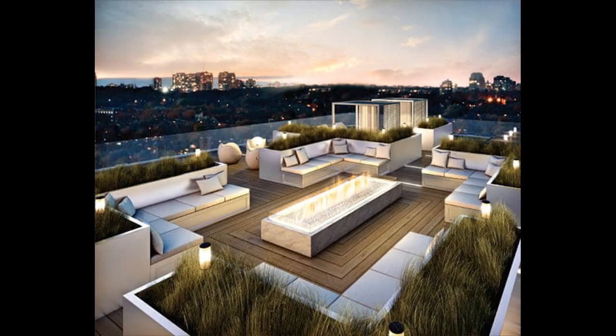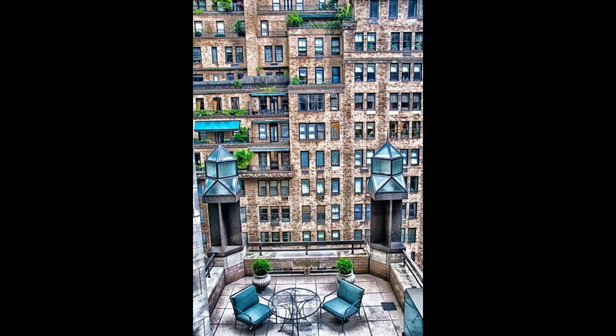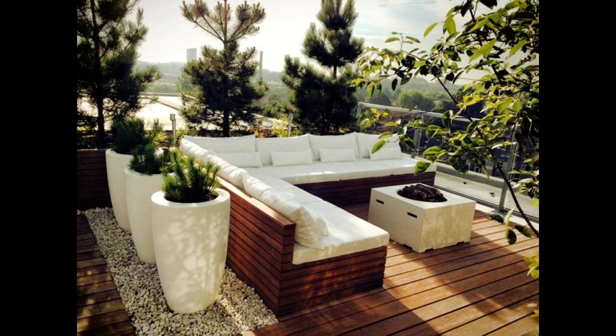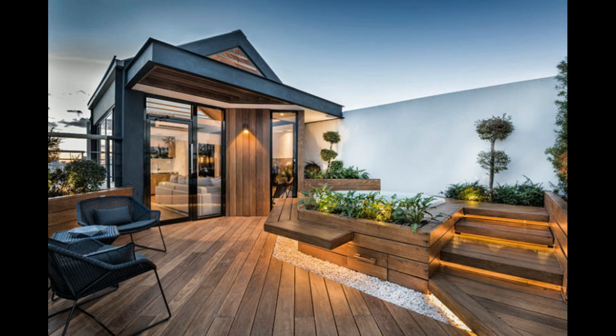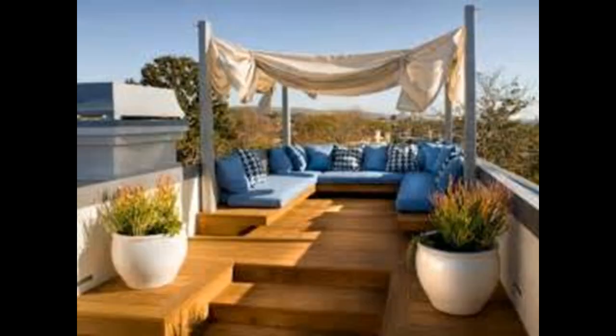Inspiring rooftop terrace design ideas. If you have a studio apartment with a roof terrace, it's a present! Designers create amazing roof terraces of different styles, with gardens, fireplaces and dining zones. Here you may spend the most relaxing, wonderful and philosophic moments of your life. There are three important factors to consider when designing a roof terrace.